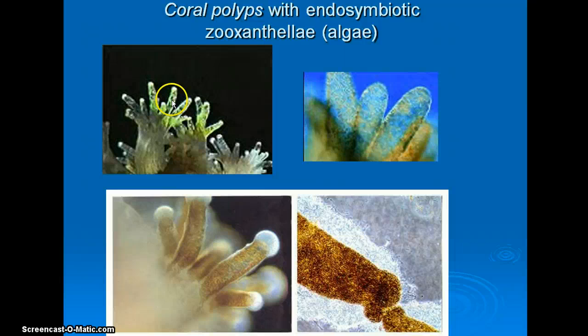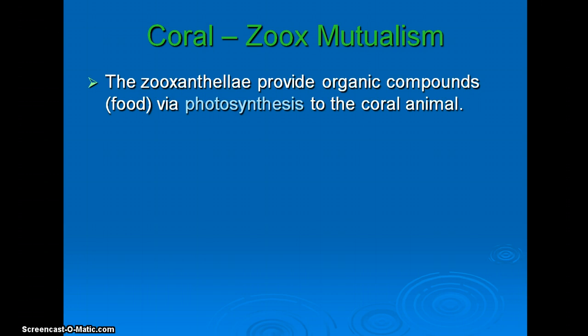Here are some other photographs of coral polyp tissue with their endosymbiotic algae, just for your fun and amusement. You also have this PowerPoint on Blackboard so you can go through it more slowly. Obviously we know we have a mutualism here — whenever you have a mutualism, the question is: who gets what? The zooxanthellae are obviously providing organic compounds from photosynthesis to the coral.